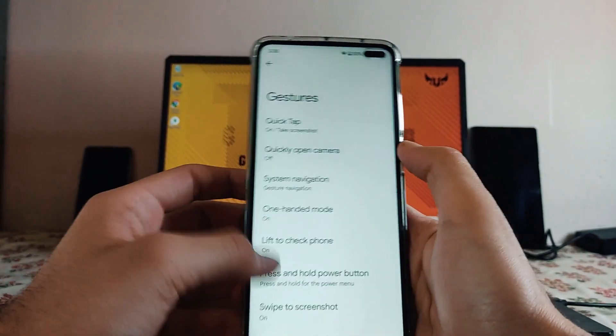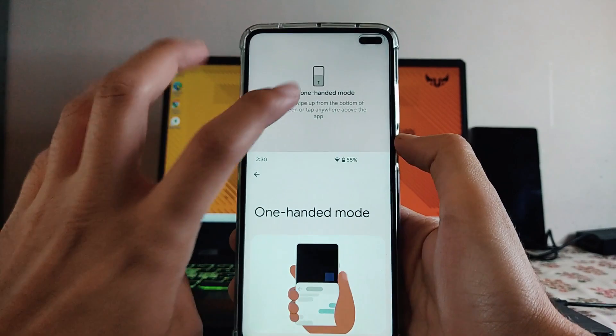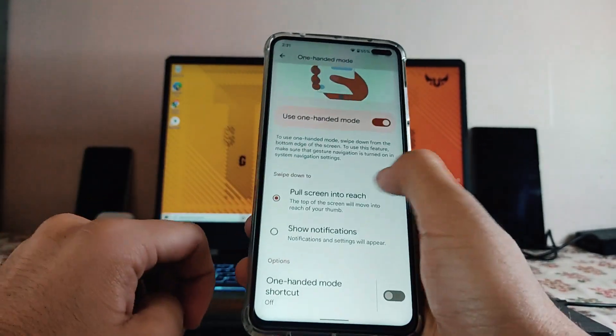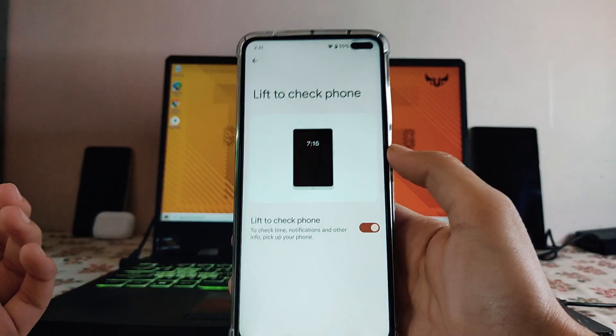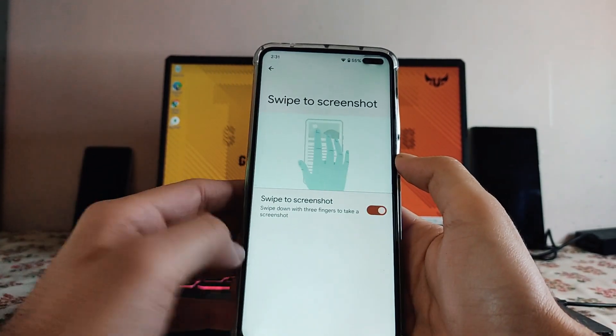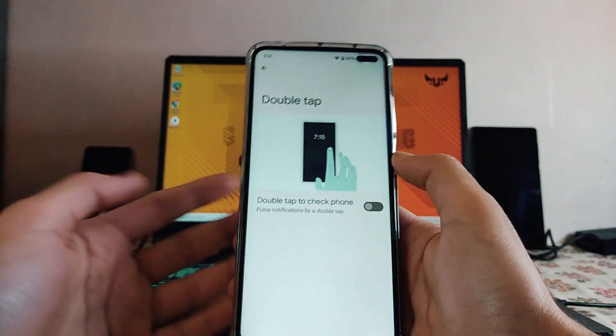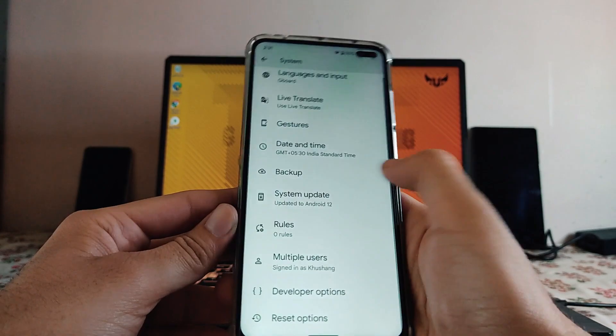The system navigation and one-handed mode are also available and working fine. Moving back, the lift to check phone feature is available but it's not working as usual. The swipe to screenshot option and double tap to check phone are both working fine.